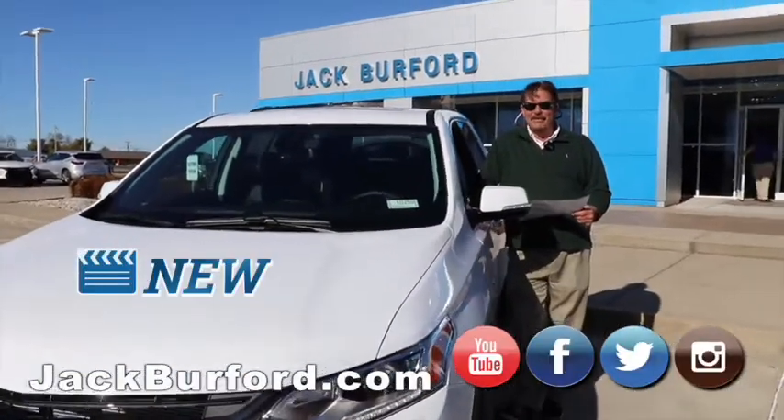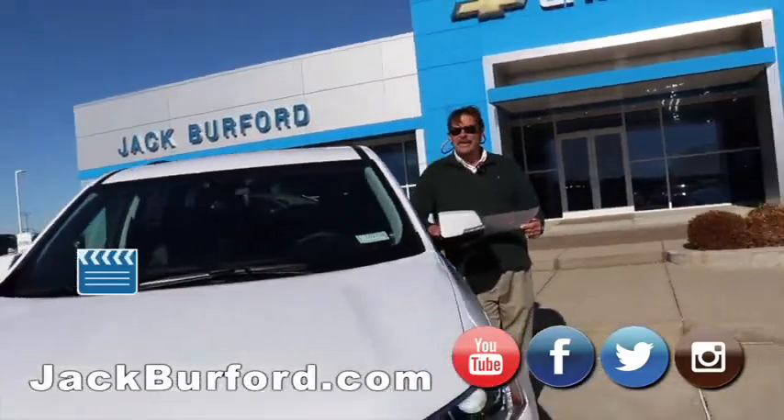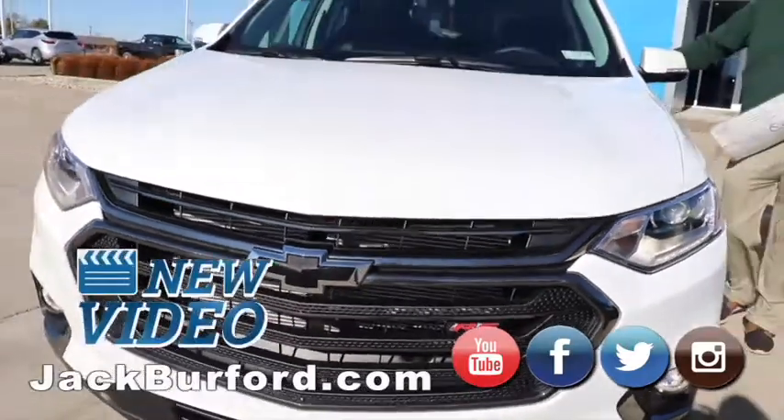This is Greg Atwater here at Jack Burford Chevrolet. We just got this 2020 all-wheel drive RS Chevy Traverse in, and it is loaded. It's a beautiful vehicle.